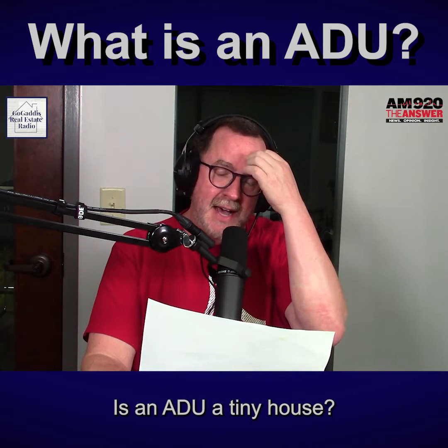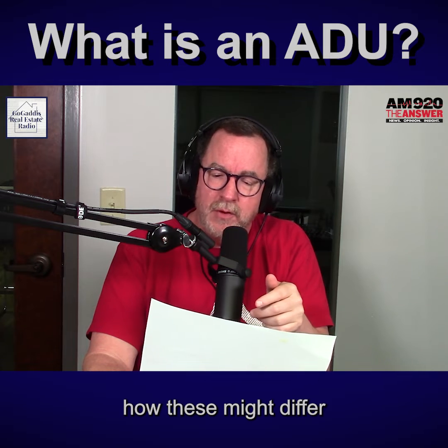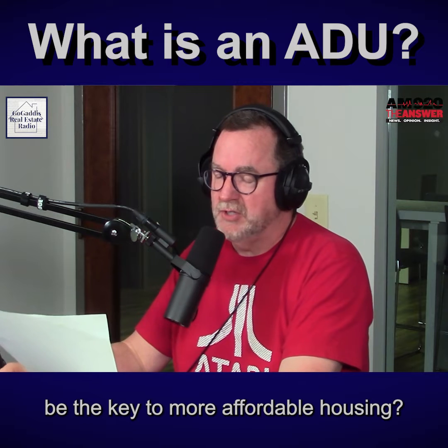Is an ADU a tiny house? Are you confused on how these might differ? Are they allowed in our area? Could ADUs be the key to more affordable housing?